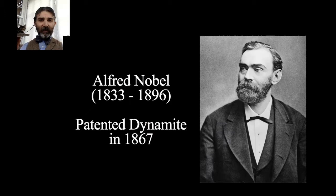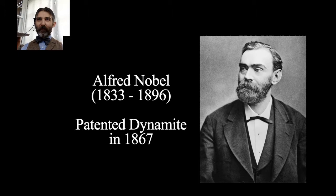Dynamite was invented by Alfred Nobel from Sweden, who patented it in 1867. This was a long process — he lost a couple of family members in explosions, started in Sweden, ended up going to Germany to set up his factory. What's it made of? It's pretty simple: it is nitroglycerin, which is a mixture of nitric and sulfuric acid and glycerin, stabilized with something like diatomaceous earth, clay, sodium nitrate, or wood pulp.